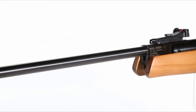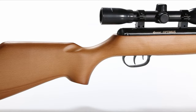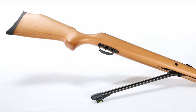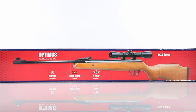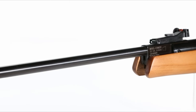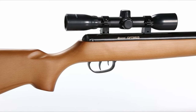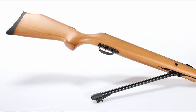One of the standout features is the Centerpoint 4x32mm scope, which comes included. This scope enhances your shooting experience by providing clear, precise aiming, thanks to its micro-adjustable rear sight and fiber optic front sight. Whether you're new to air rifles or looking to upgrade, the Optimus is a fantastic choice. Its combination of power, precision, and sleek design means you'll be ready for any air power adventure. Dive into the world of shooting with the Crosman Optimus, where performance meets elegance.